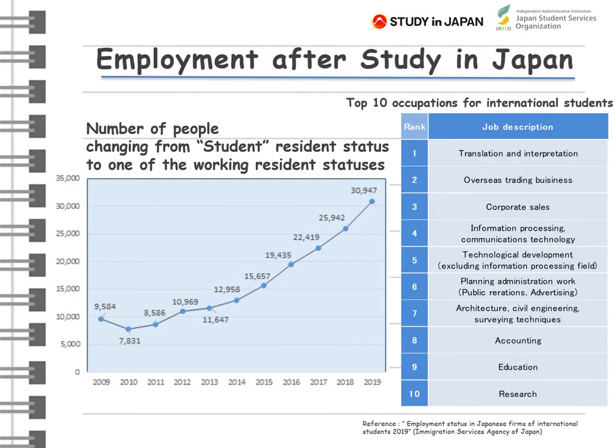As you can see in this graph, the number of international students who find employment at Japanese companies is increasing every year. There are quite a number of job fairs specially organized for international students in Japan, and each university has a career advising center to help students find a job after graduation. Please make use of your experience of study in Japan to work in Japan.